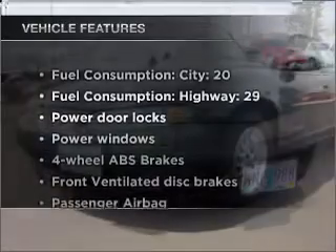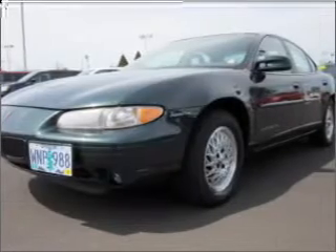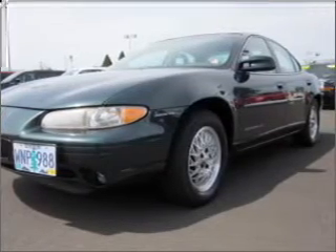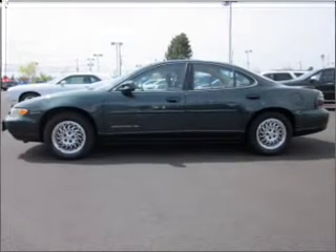And with these notable features, you won't want to miss out on the opportunity to own this amazing ride. Air conditioning, power door locks, power windows, power steering, cruise control, power mirrors, an AM-FM stereo, and an adjustable tilt steering wheel.